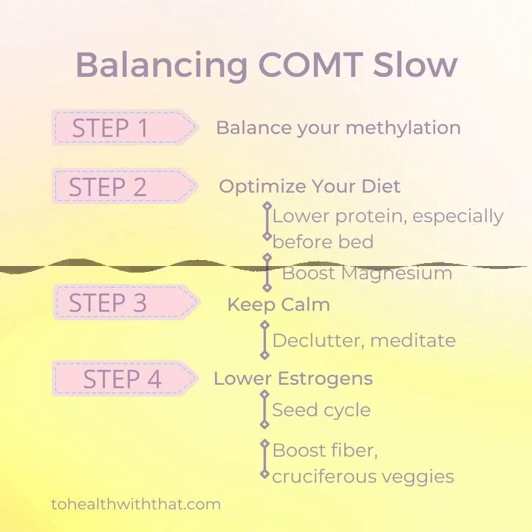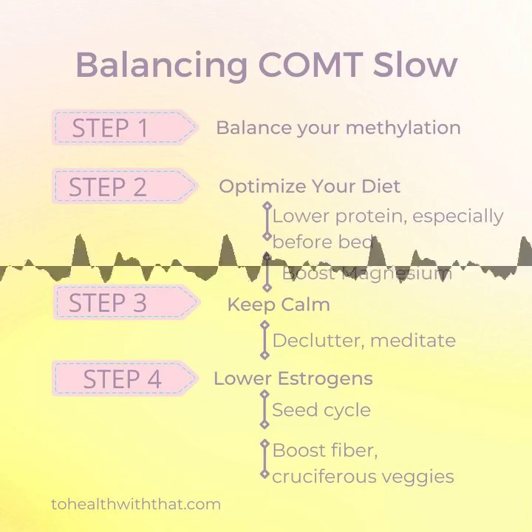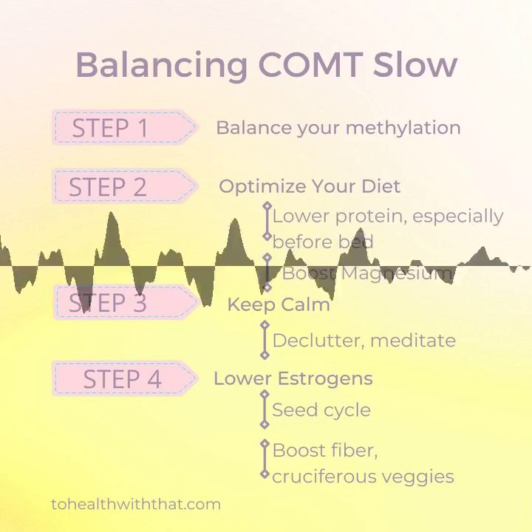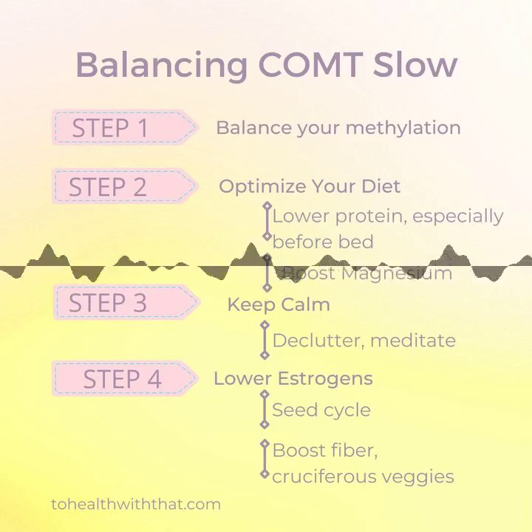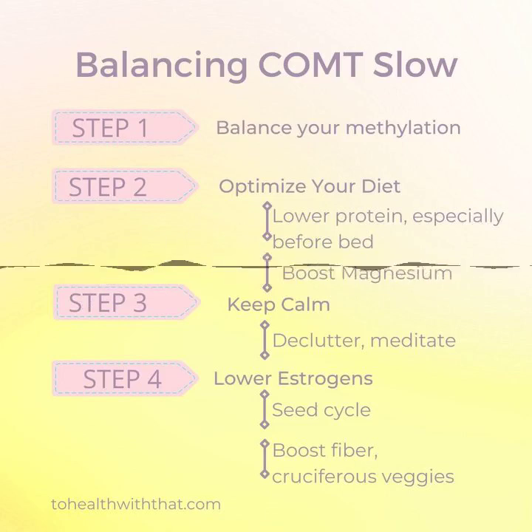COMT also affects estrogens, so people with slow COMT often have glowing skin, strong bones, may have started their menses younger than their peers, and symptoms related to high estrogen such as fibroids, PMS, and fibrocystic breasts, higher tendency towards hormonal cancers including breast and prostate. Higher estrogen status is generally harder to see in men, but in extreme cases it can cause swelling of the breast tissue, erectile dysfunction, and delayed puberty. Remember that other gene SNPs can affect these same neurotransmitters and hormones, but if you have this symptom picture, addressing the situation is appropriate no matter what your gene report says.